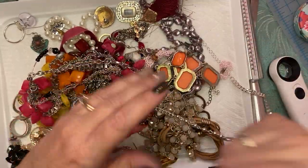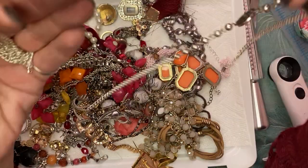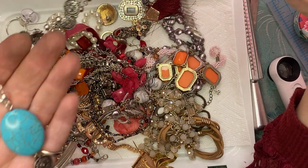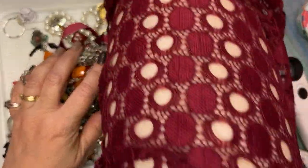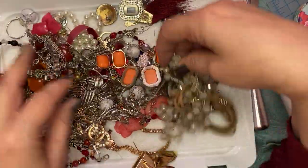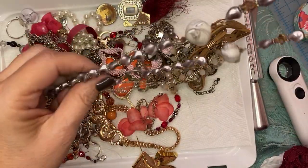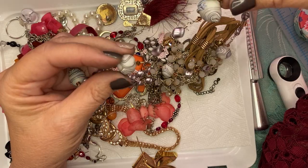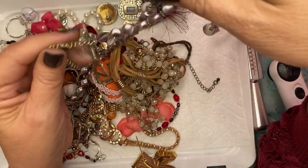Did you find the little box — the little cross? Yeah, it says 925 on it — it's like a little prayer box. Oh, that's kind of nice. And this is cool — those are beautiful beads.